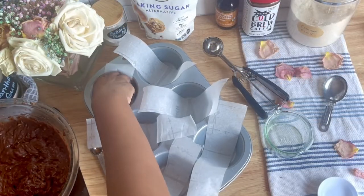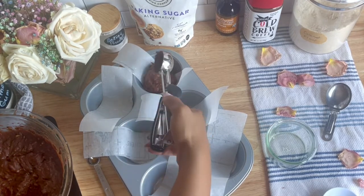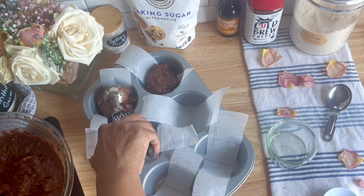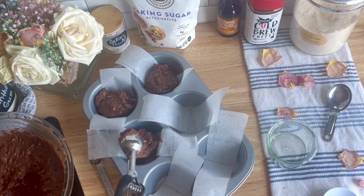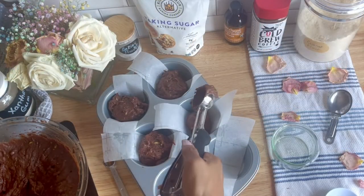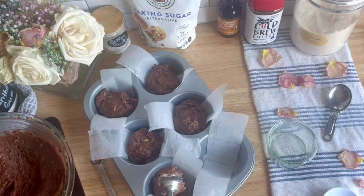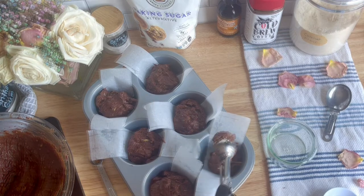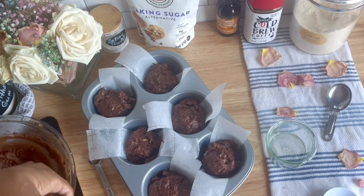Once you've got your batter mixed up, go ahead and spoon the batter evenly into your wells. I ran out of muffin liners when I was making the video, but I really wanted to get it made because I had to make them per the request of my son. I would highly recommend that you use muffin liners with this recipe. The cake is very soft and tends to stick to the bottom of the pan, so I would definitely recommend using parchment muffin liners.